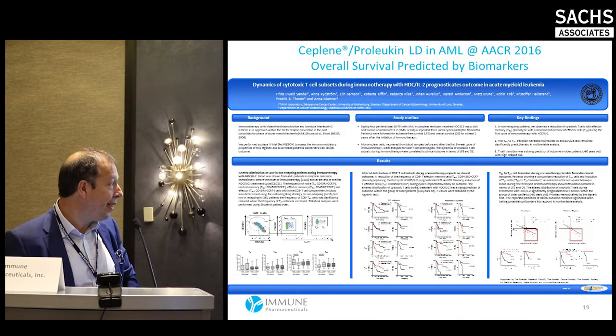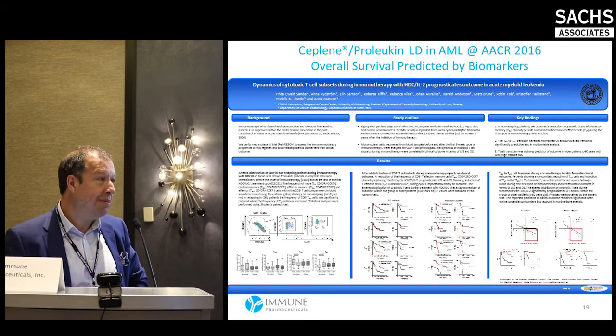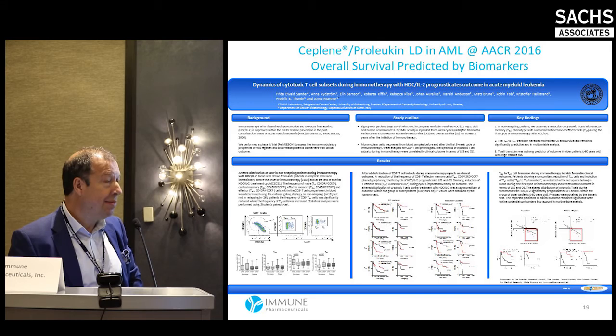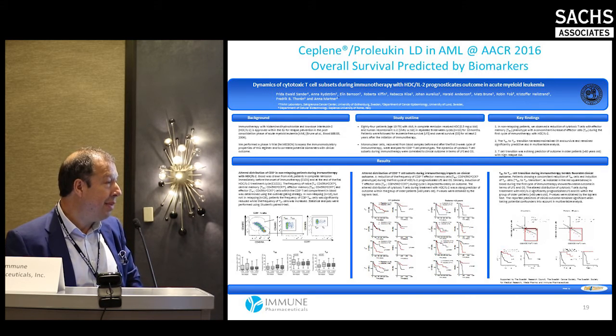After the first three-week course, you see a transition from T cells to effector T cells. The post-hoc analysis of the phase three trial, together with new biomarker data, allows us to design an overall survival — or possibly event-free survival — study, which appears to be the new FDA request. This should hopefully lead to Ceplene's approval in the U.S. based on a manageable-sized pivotal trial.